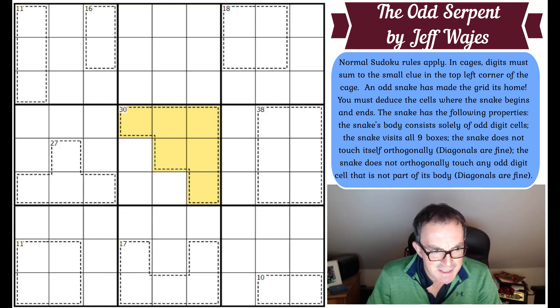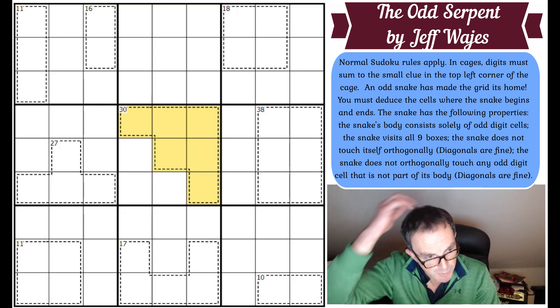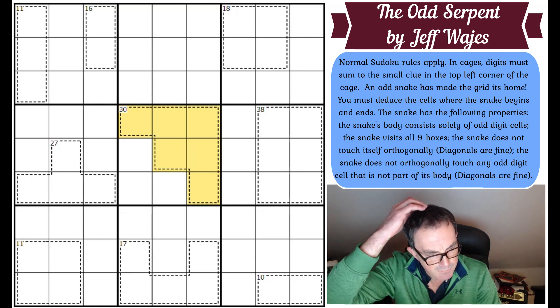An odd snake has made its home in the grid. You must deduce the cells where the snake begins and ends. The snake has the following properties: the snake's body consists solely of odd digit cells; the snake visits all nine boxes; the snake does not touch itself orthogonally — diagonals are fine; and the snake does not orthogonally touch any odd digit cell that is not part of its body — diagonals are fine.